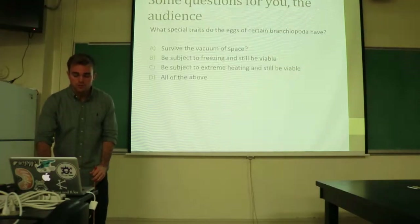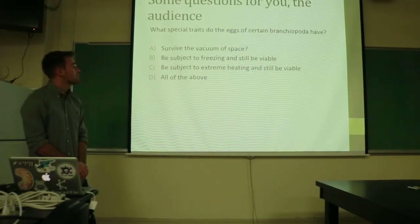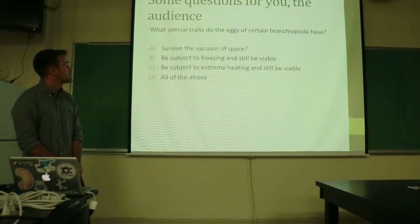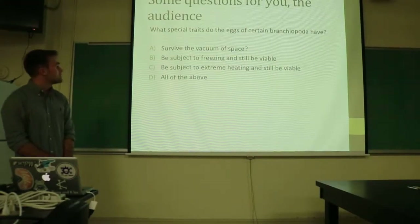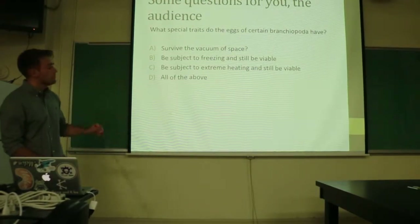So, some questions for you as the audience. What special traits do the eggs of certain Branchiopods have? A, to survive the vacuum of space; B, to be subjected to freezing and still be viable; C, to be subjected to extreme heating and still be viable; or D, all of the above.